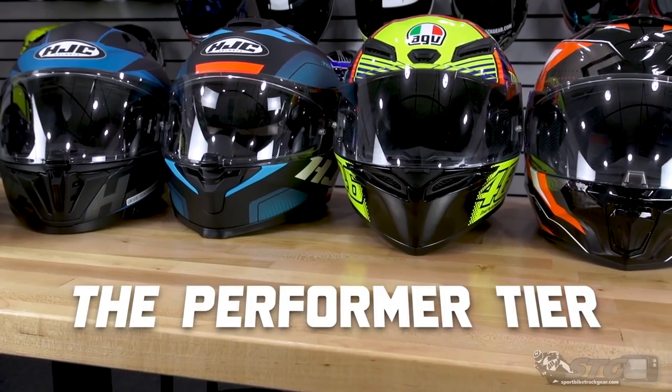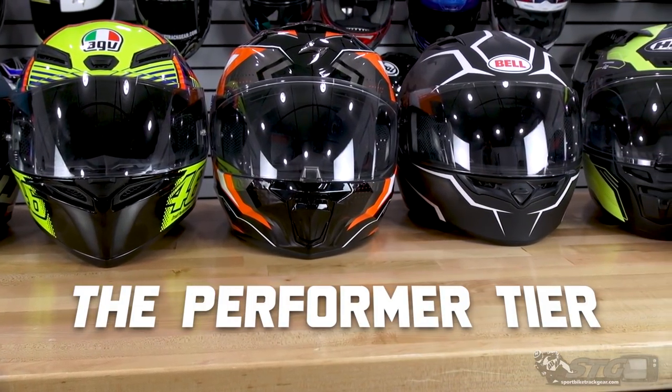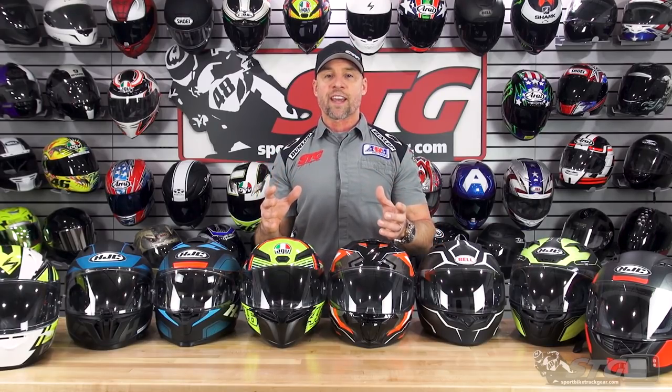We're going to begin with the first of three subdivisions from this group of eight. When I look at these eight helmets, I see three different types. I see the $100 helmet — I've got three here that sell for right around $100. I see two helmets that offer drop-down inner screens, which in my opinion differ dramatically from a standard full-face. And then we have the helmets that sell closest to the $150–$200 price point, because that additional cost really separates them from a $100 helmet and it's hard to compare them head-to-head.